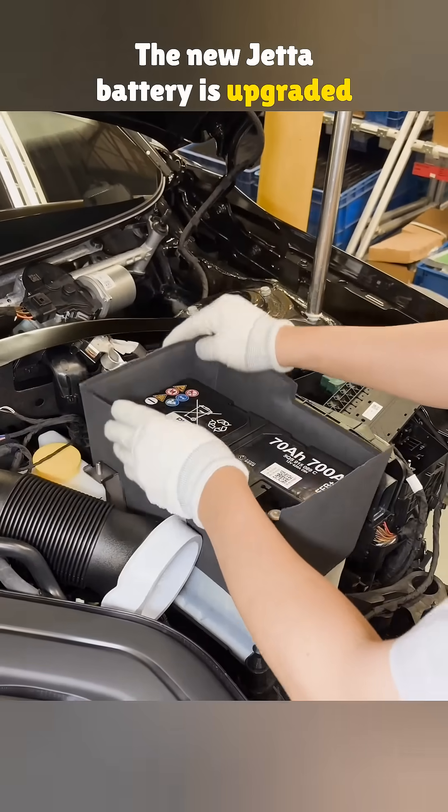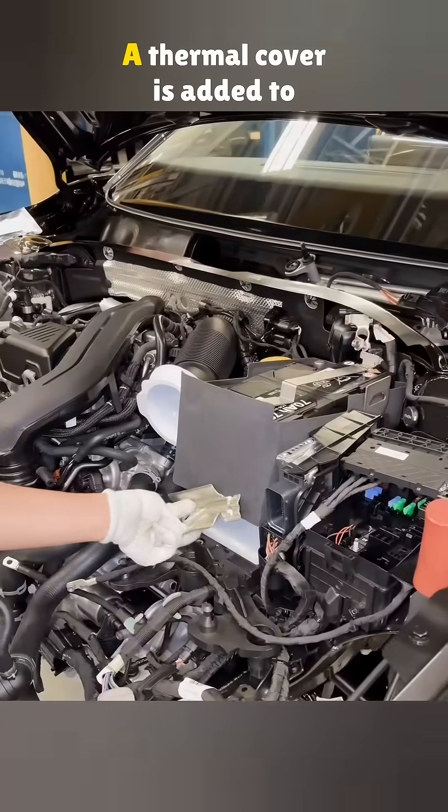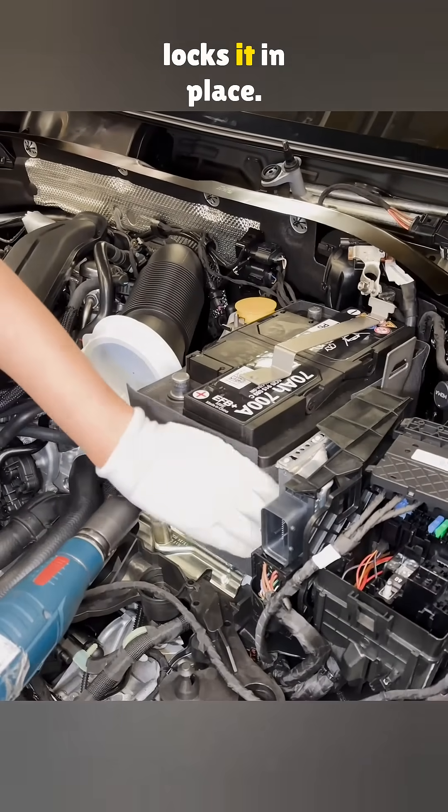The new Jetta battery is upgraded from 59 amp hours to 70 amp hours. A thermal cover is added to shield it from engine heat, and a clamp plate at the bottom locks it in place.